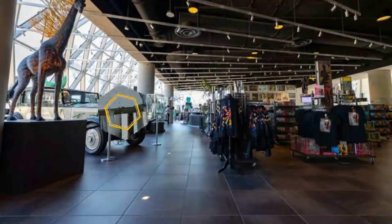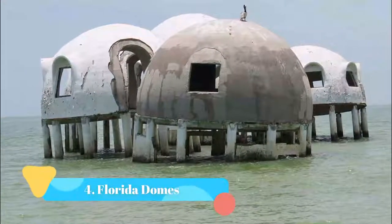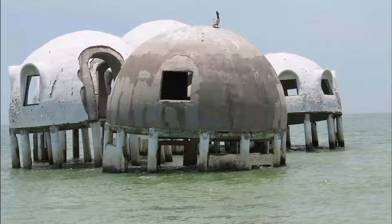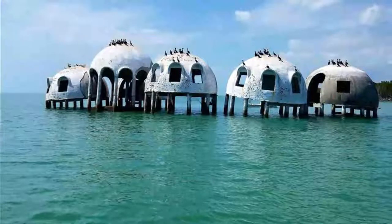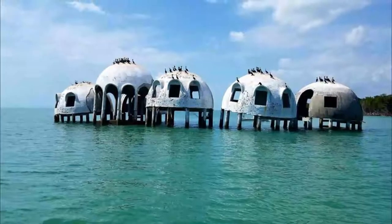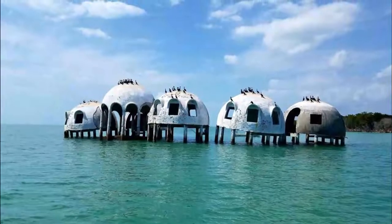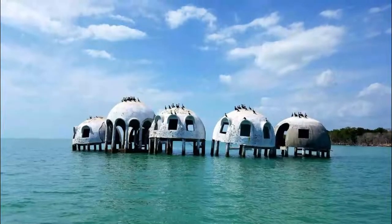Number four: Florida Domes. Once the home of a millionaire seeking the serene beach life, these domes now provide shelter for birds and aquatic life off the Gulf Coast. Years of erosion have slowly engulfed this structure and submerged the majority of it. The remaining domes are now part of the wildlife preserve and are accessible only by boat.